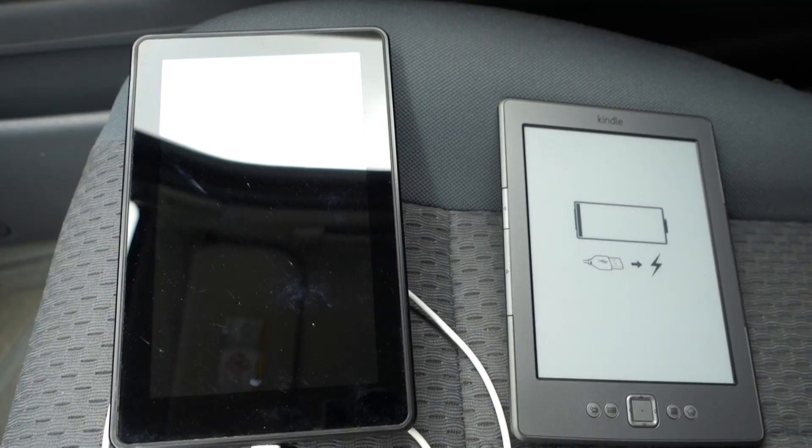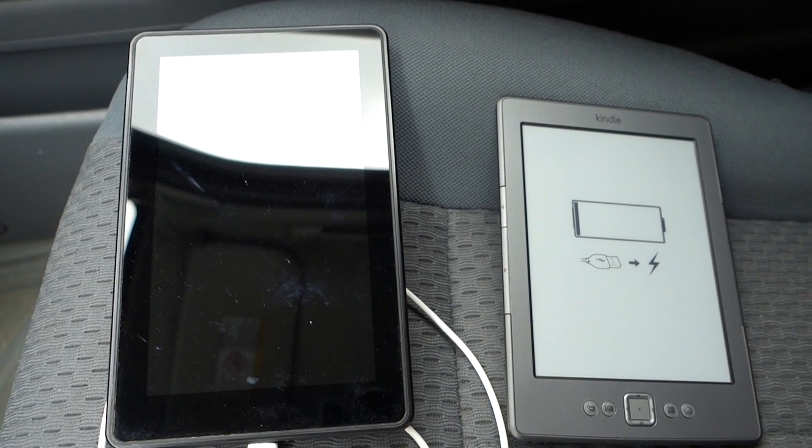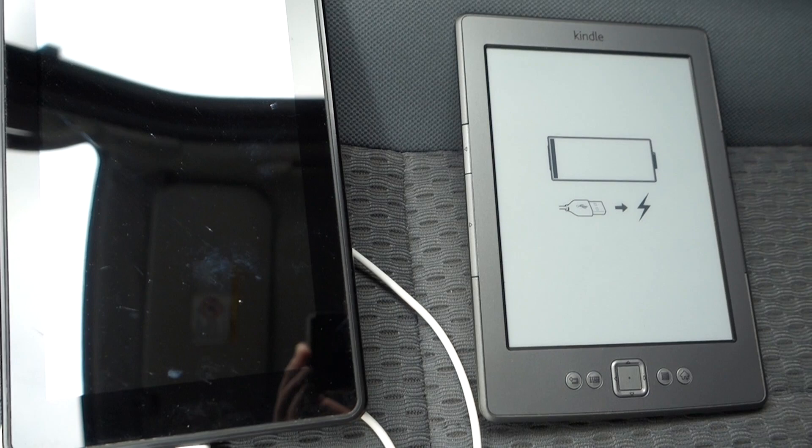My mom asked that I bring her Kindle. She has two of them — I don't really know much about Kindles, but this is one and this is the other one, so I'm just going to take them both and see which one she needs. I considered taking Bear on this trip, but she'd just end up stuck in the car the whole time, so I'll leave her at home to nap and she can join me when I get back.